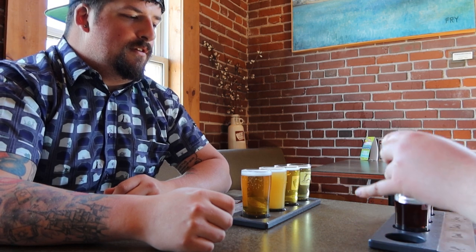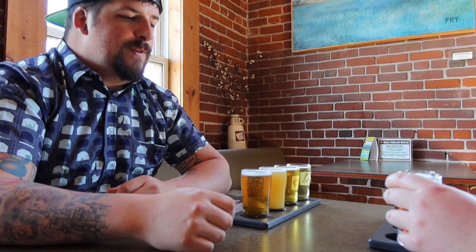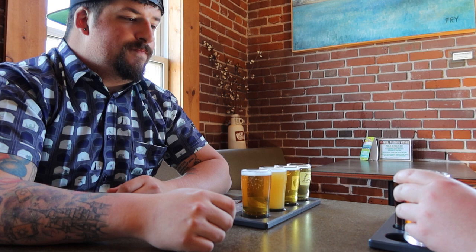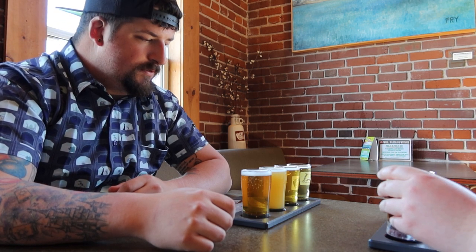I'm going to start with the 14 Degrees because this just sounds delicious. I think it was an amber — yeah, it's an amber. Oh, that's good. It's a little bit on the darker side. It has like a hoppy back taste, but it's not very strong. Not powery at all. Definitely not — that's delicious.